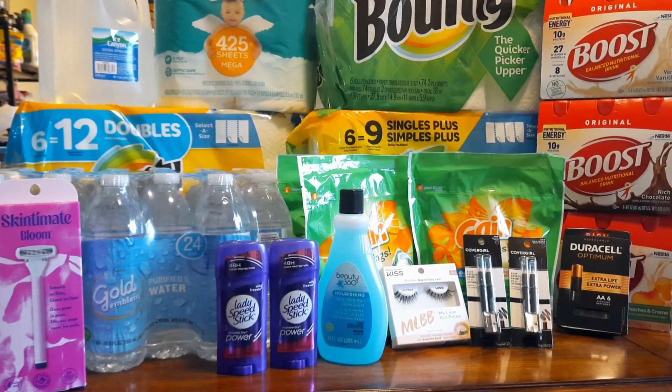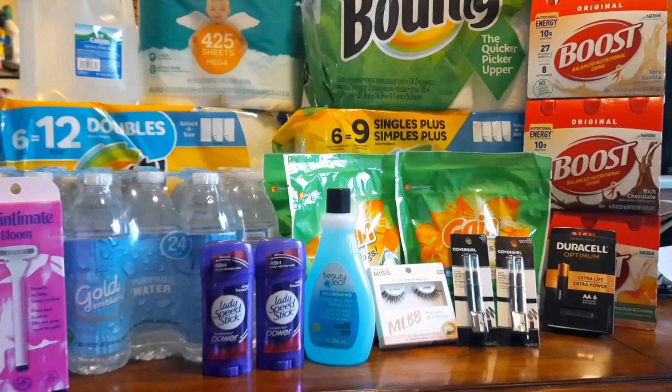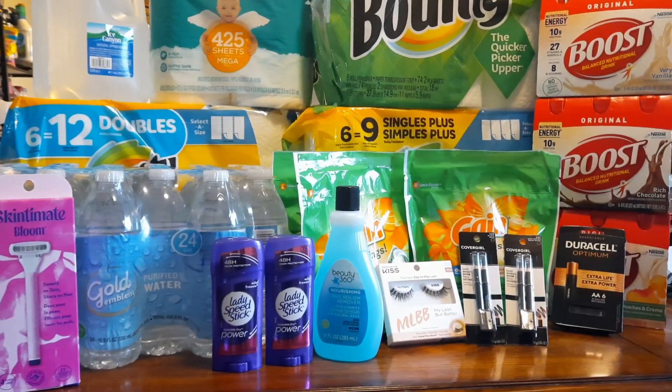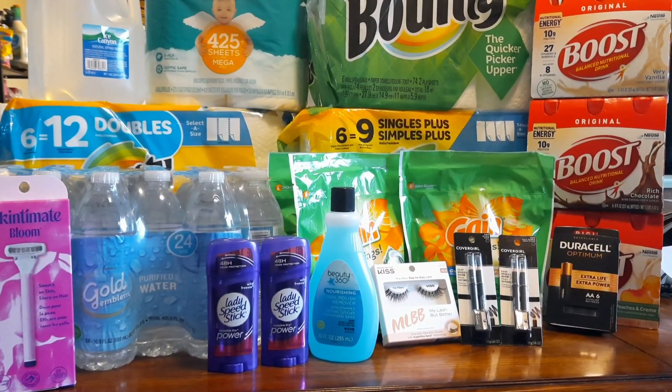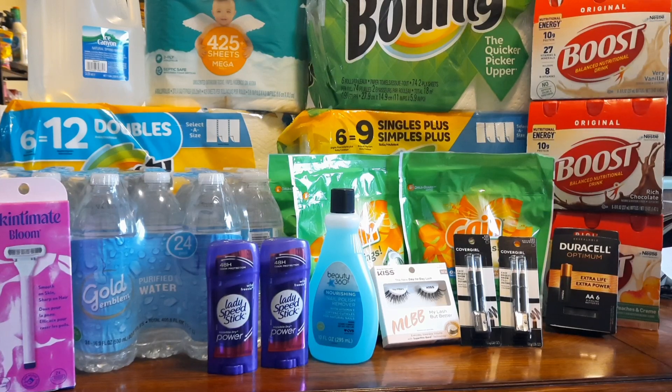Hello! It's Nicole - Nicole is making it happen and boy do I have a bunch of deals for you today. I have been at CVS and as you can see I have a ton of stuff. I'm going to make a couple more trips to CVS because CVS has a ton of deals this week - they have money makers and everything.